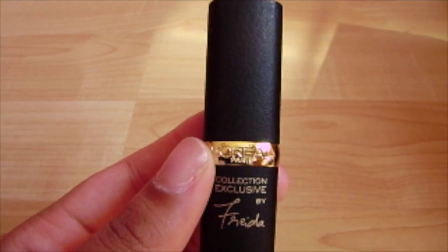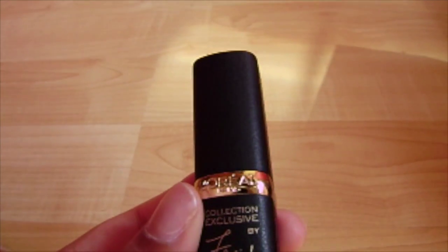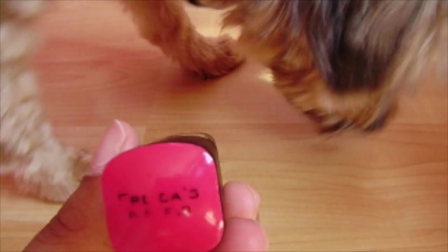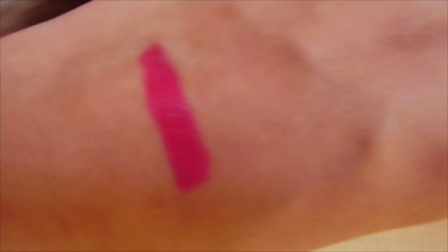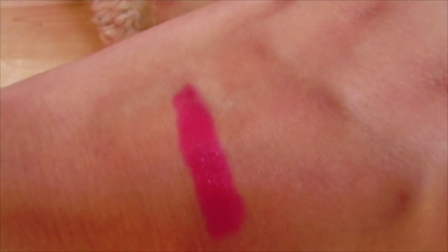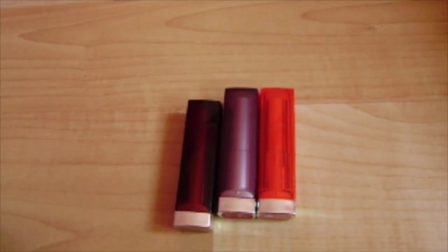So next I have this L'Oreal exclusive collection — it's by Frida, and it's Frida's Red. So just to show you guys, it's a very nice reddish-pink color on me, so I really like this color. It looks amazing on my skin tone.